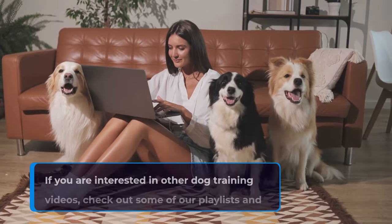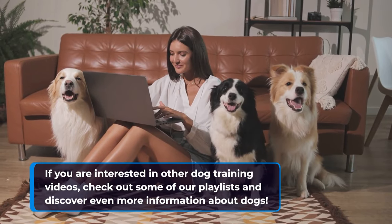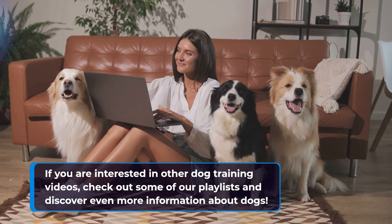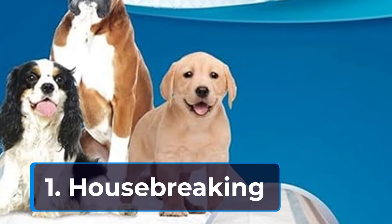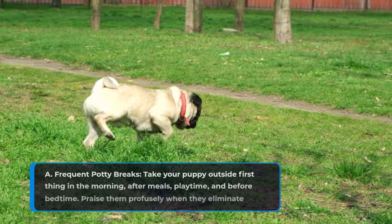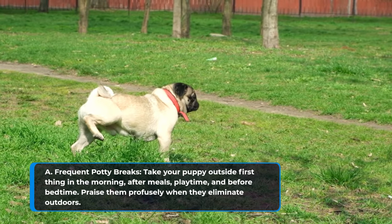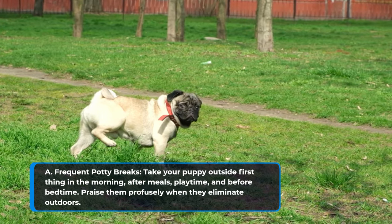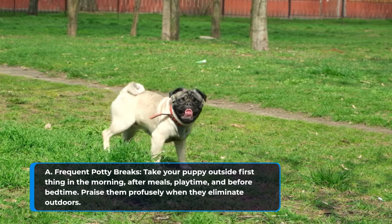If you are interested in other dog training videos, check out some of our playlists and discover even more information about dogs. Part 3: Essential Training Steps. For housebreaking, take your puppy outside first thing in the morning, after meals, playtime, and before bedtime. Praise them profusely when they eliminate outdoors.